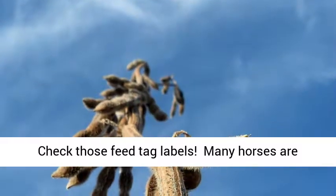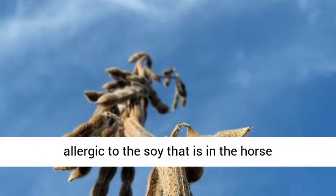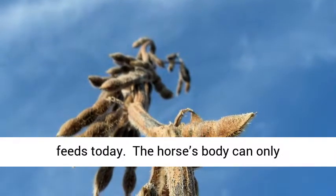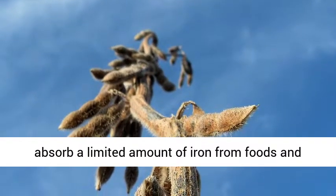Check those feed tag labels — many horses are allergic to the soy that is in horse feeds today. The horse's body can only absorb a limited amount of iron from foods and supplements.